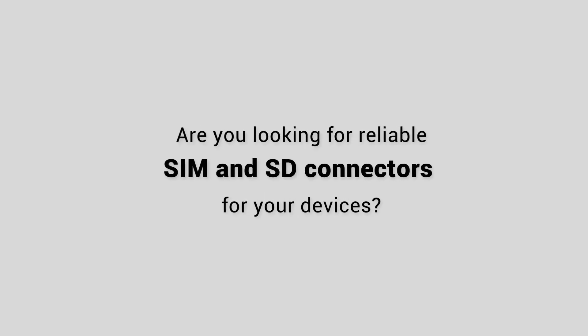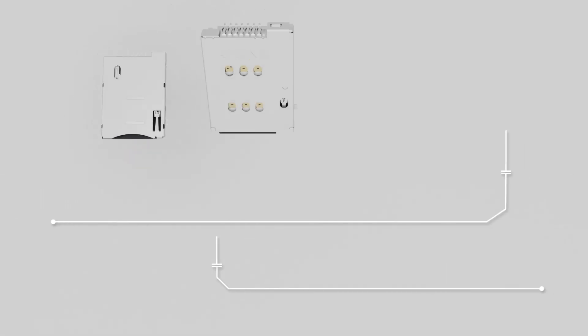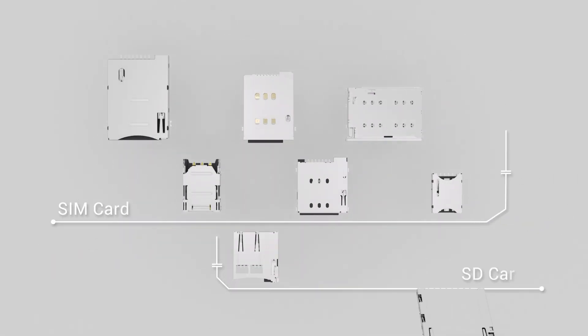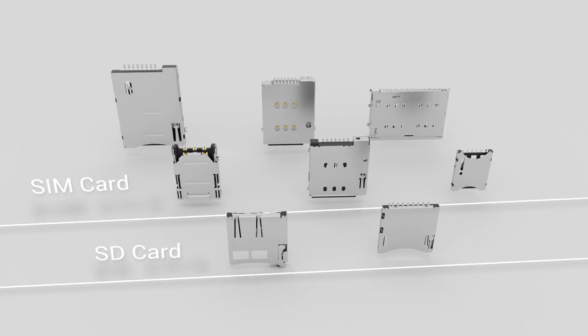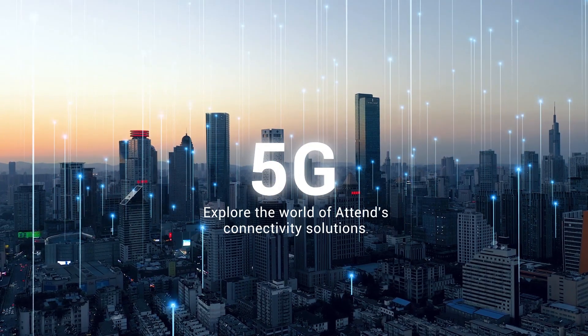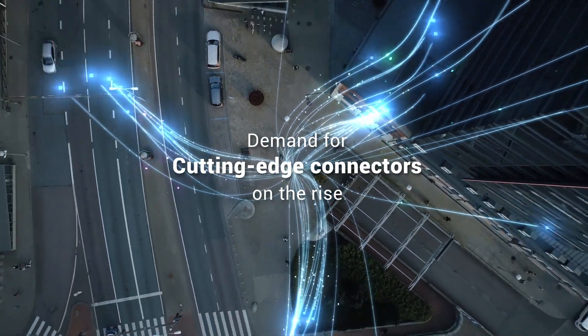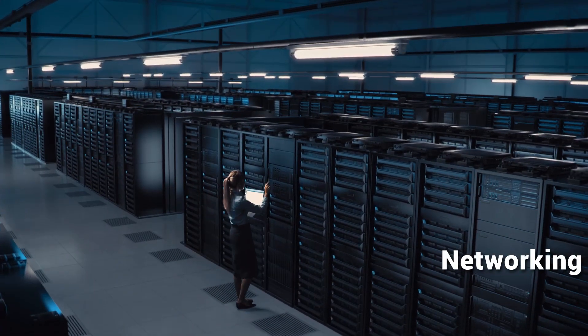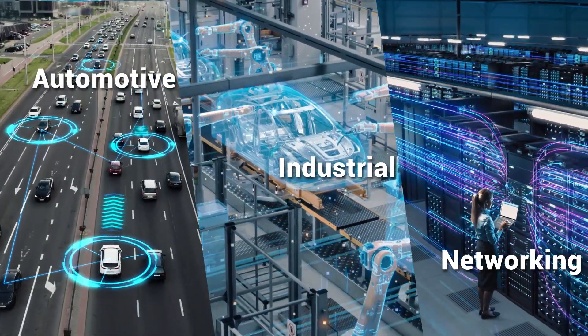Are you looking for reliable SIM and SD connectors for your devices? ATEND Connectors offer tailored solutions for your devices and applications, with a diverse selection of SIM and SD card connectors. With the emergence of innovations like 5G, the demand for cutting-edge connectors in industries such as telecommunications, industrial, and automotive is on the rise.